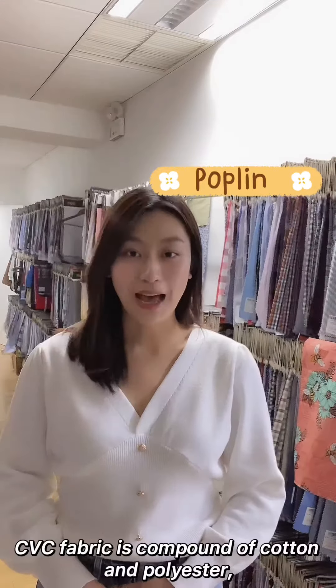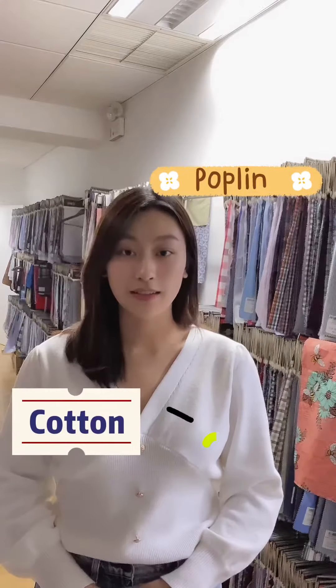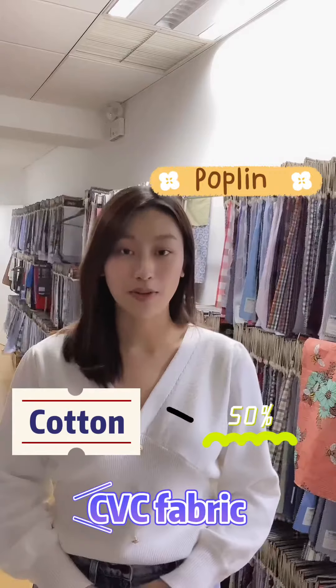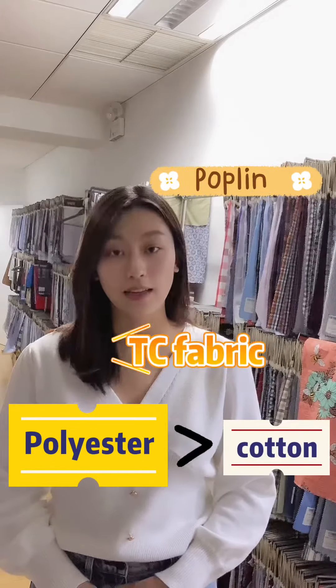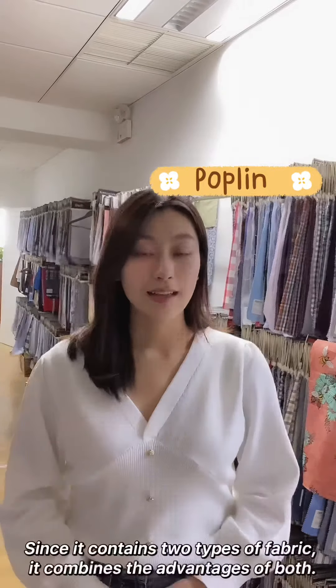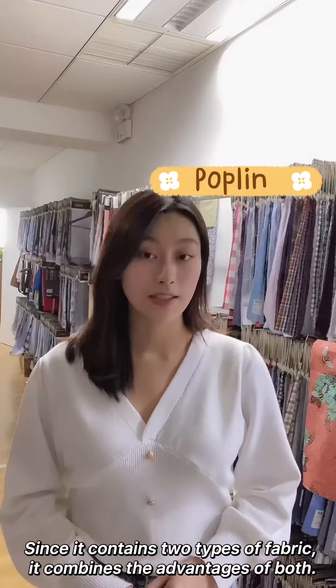CVC fabric is a compound of cotton and polyester, of which its cotton content should be above 55%. If polyester content is higher than cotton content, then it is called TC fabric. Since it contains two types of fabric, it combines the advantages of both.